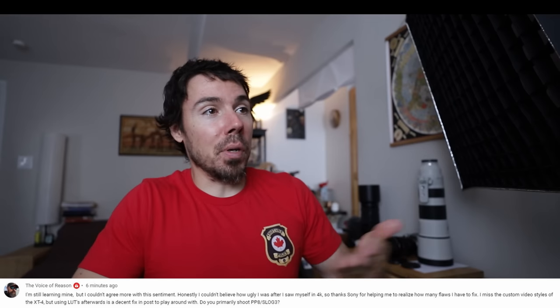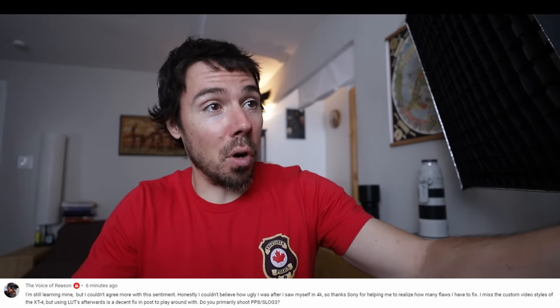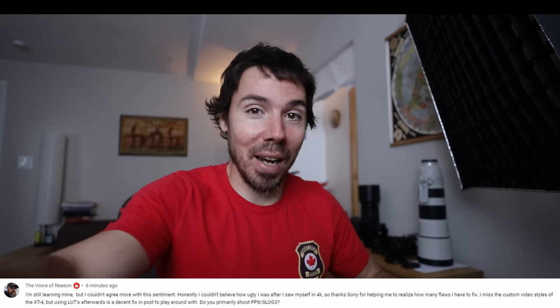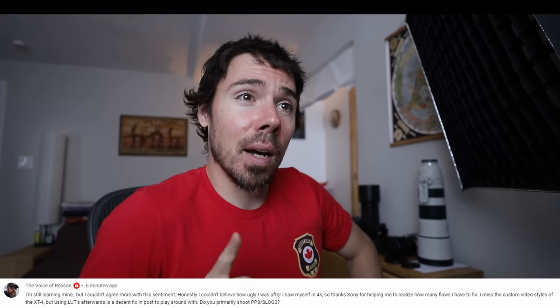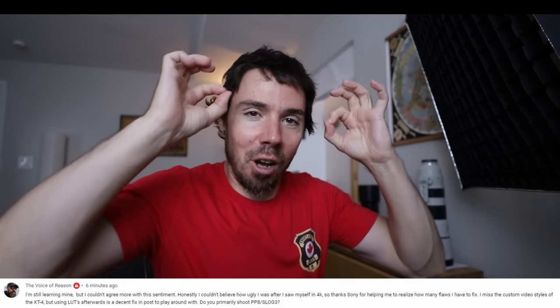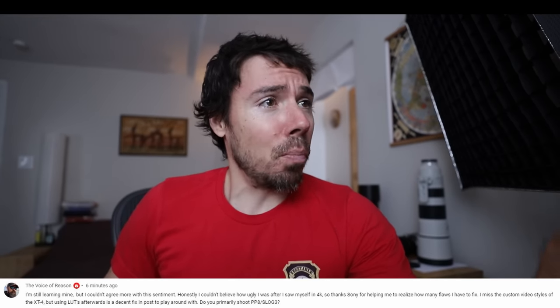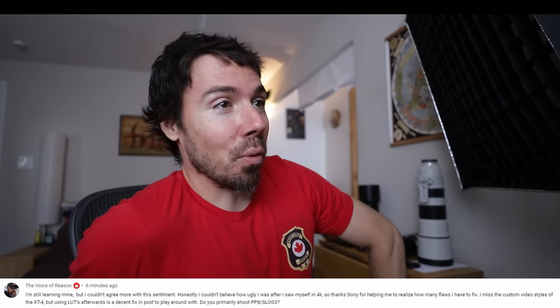Honestly, I couldn't believe how ugly I was after I saw myself in 4K. Welcome to the club — 1080p max. Thanks to Sony for helping me realize how many flaws I have to fix. I miss the custom video styles of the X-D4, but using LUTs afterwards — he's talking a lot. Not one question. Decent fix in post to play around with. Do you primarily shoot with picture profile 8, S-Log 3? Oh, he finally coughed it out.